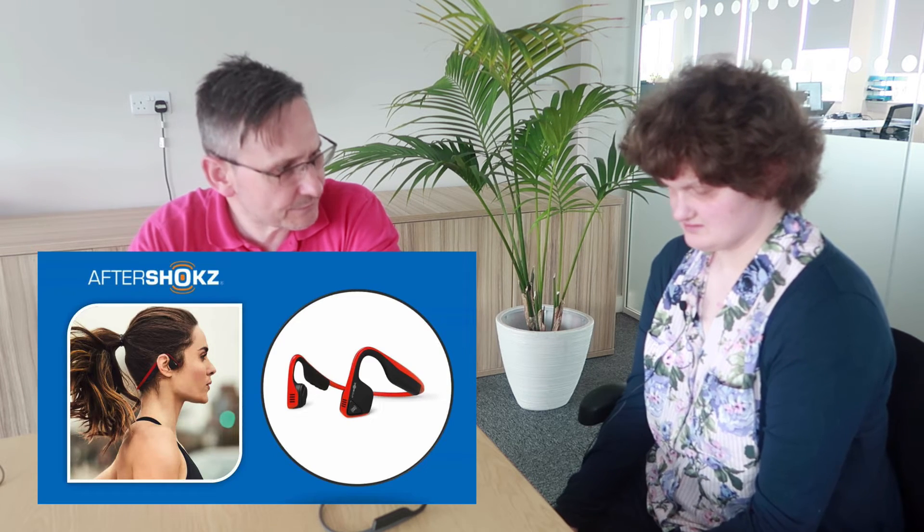What make are yours? Mine are Aftershokz. Mine are Aftershokz too! Where did you get yours from? I got them from the official website. I just got them from Amazon — I think I got them from Millets, 42 quid. Mine were... I think that was a deal, they're normally about 80 quid.